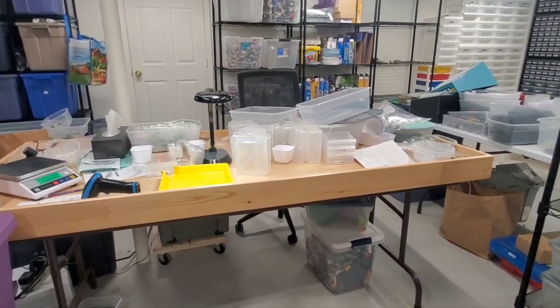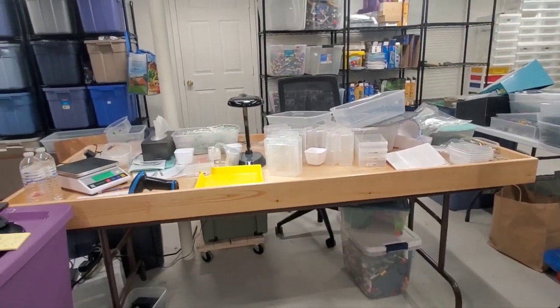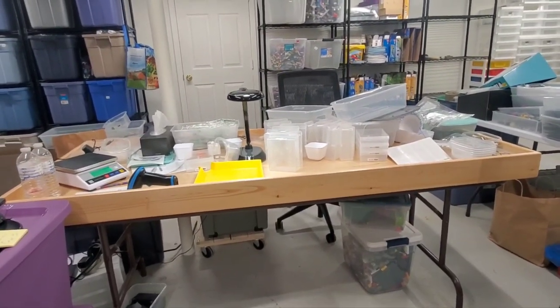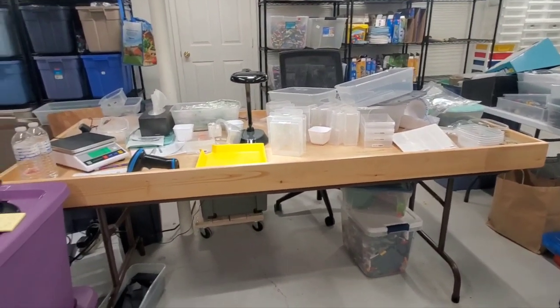That is all I have for you tonight. Wednesday I've got some stuff going on personally, but we should have plenty of time to be down here and get a bunch of stuff done. So that is where I'm going to leave you off. Thank you very much.